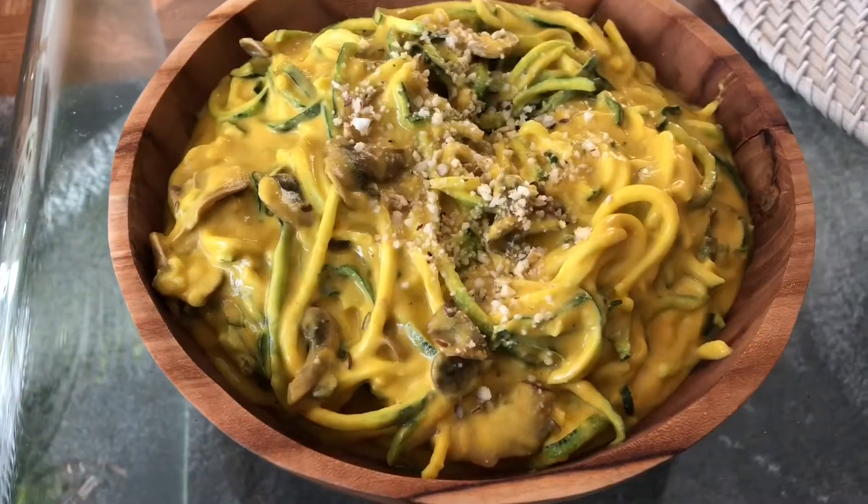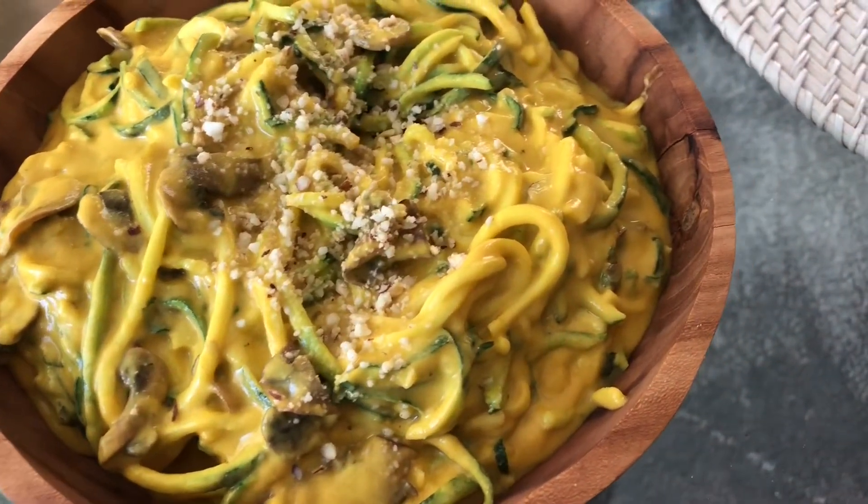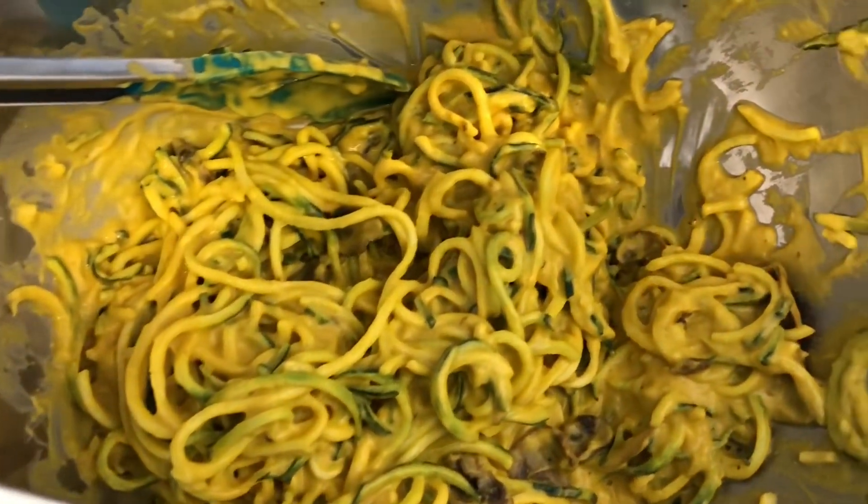If you haven't already, be sure to check out my recent video for this creamy pumpkin alfredo. It's absolutely delicious — it's paleo, vegan, gluten-free, and so comforting.